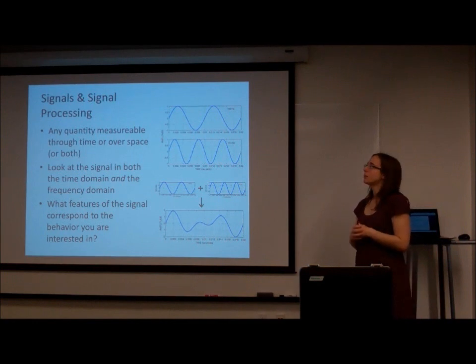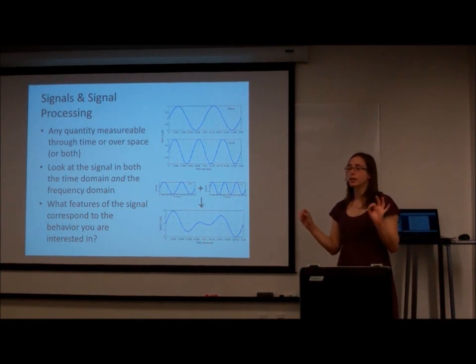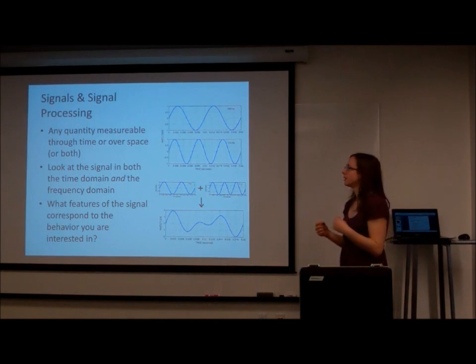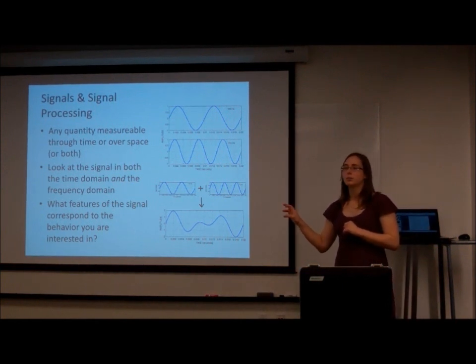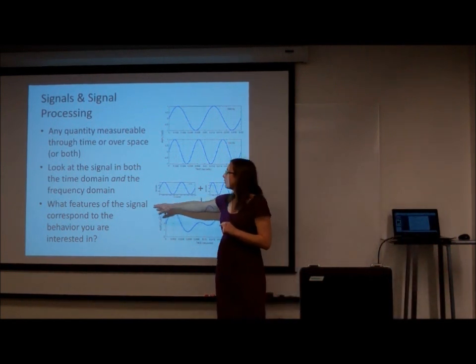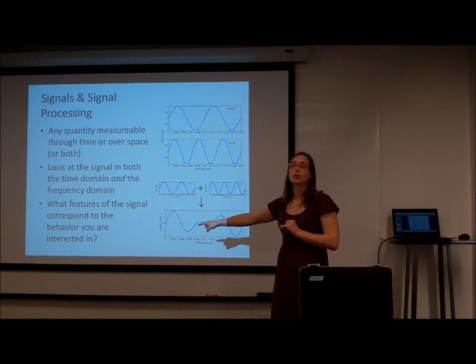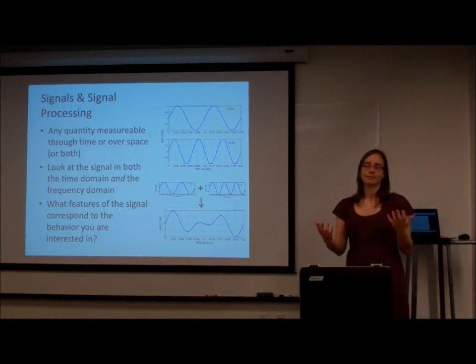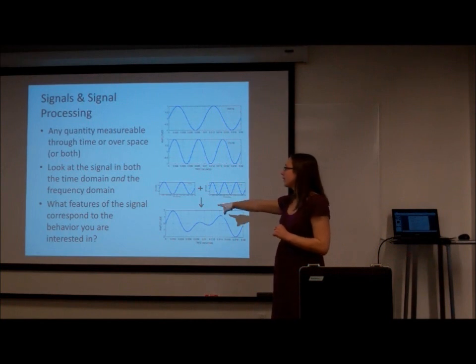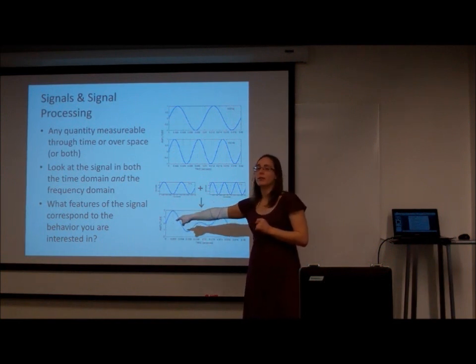A signal is anything you can measure over space and time — in this case, the electrical signals of the brain. We look at these signals both in time and in frequency. The objective for the brain-computer interface is to find the features of that signal that correspond to the behavior we want — like the part of the brain that responds when you want to walk, talk, or move your arm. We decode what the electricity means for the behavior we're interested in.